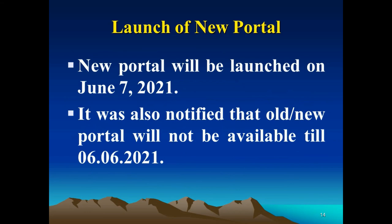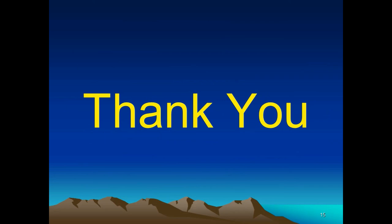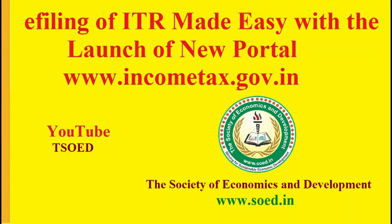I hope you liked this information. If you did, kindly share it and subscribe to my YouTube channel. Thank you for watching.